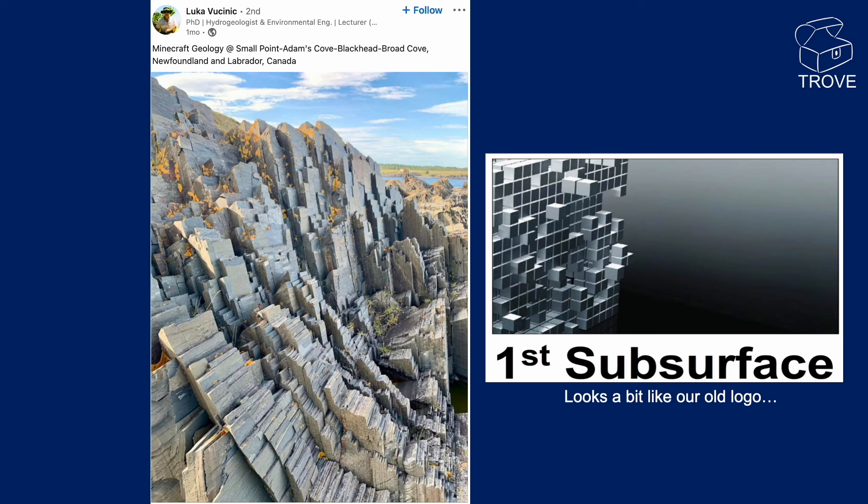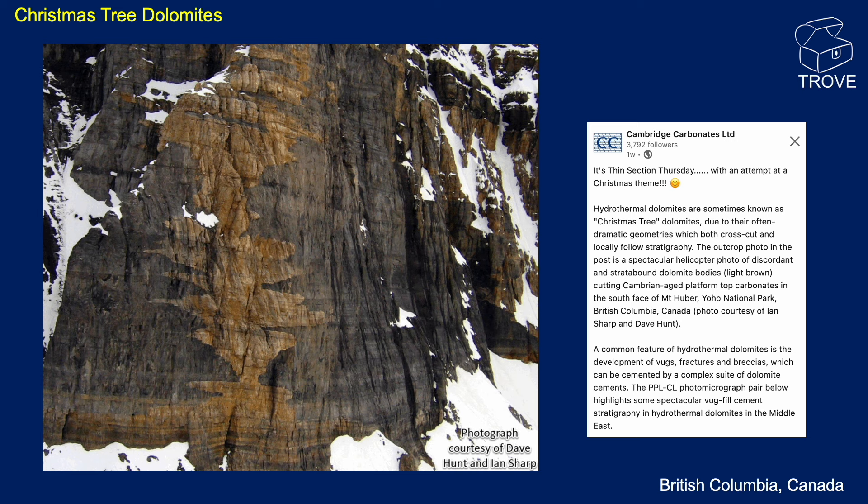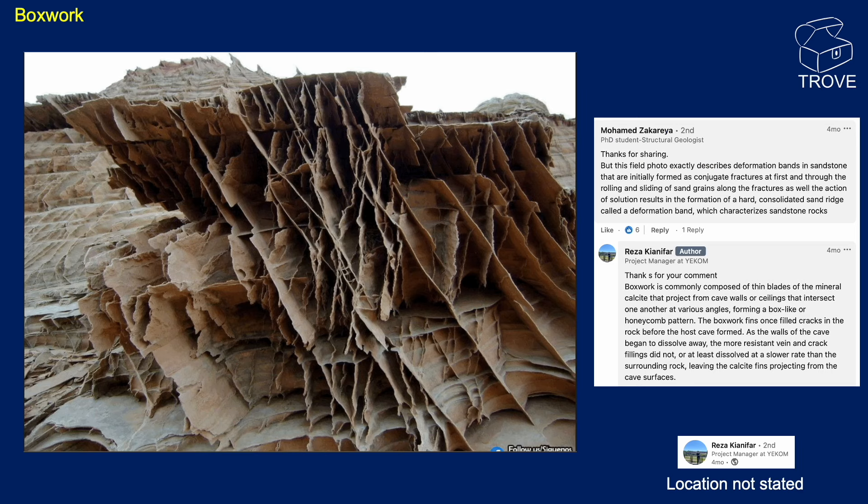And a geologist's attempt at a Christmas tree: here we have dolomitization. When limestone rocks form, they can undergo dolomitization where some of the calcite minerals are replaced by dolomite. This happens through fluid flowing through the limestone, so quite likely there's been a fault allowing fluids to pass through. The reason for this Christmas tree shape is probably layers that are more permeable compared to areas where fluid can't pass through, so you get this shape of limestone that has become dolomite while the host rock remains unchanged — a hydrothermal dolomite.